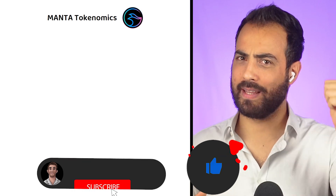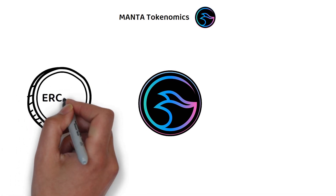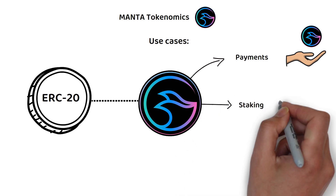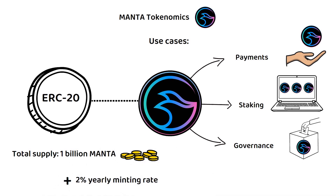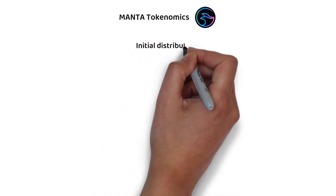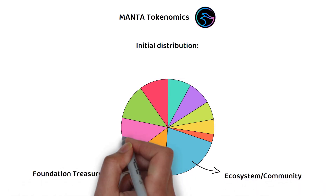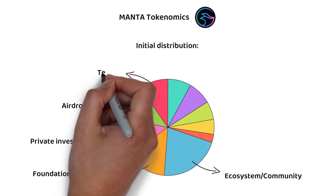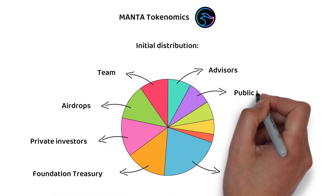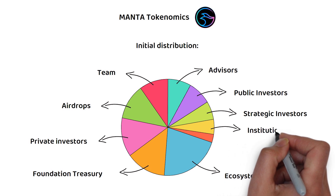Let's now explore the tokenomics of the Manta token. As an ERC-20 and proof-of-stake based token, it can be used for all the classics like payments, staking, and governance. At launch, 1 billion Manta tokens were created, with a 2 percent yearly minting rate. The initial distribution was as follows: 21 percent went to the ecosystem and community, 14 percent to the foundation treasury, 13 percent to private investors, 12 percent was donated in airdrops, with 10 percent going to the team, and 8 percent to advisors.